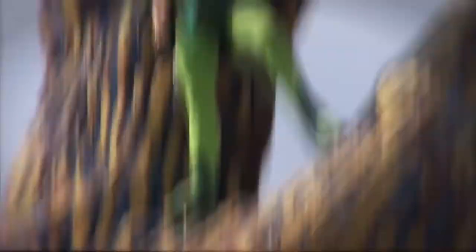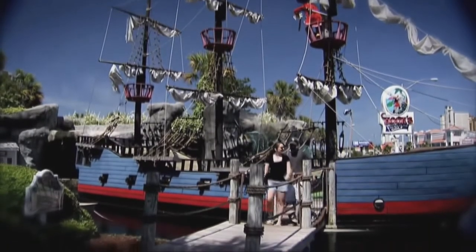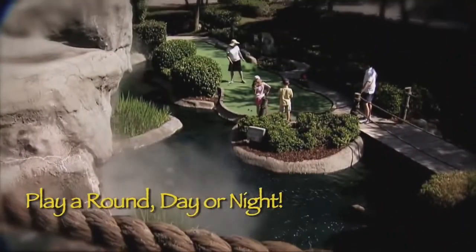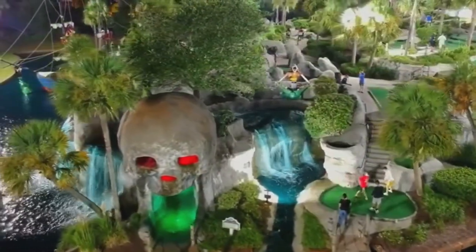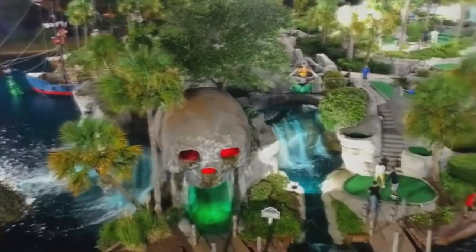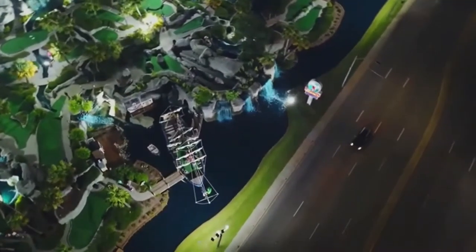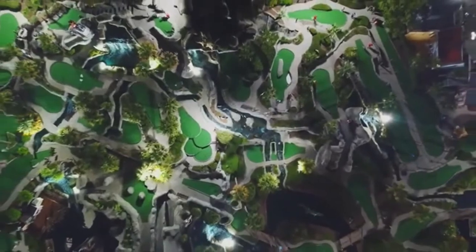At number five we have Captain Hook's Adventure Golf. Captain Hook is based off the Disney characters from Neverland — you've got Tinkerbell, Peter Pan, the Lost Boys, and Captain Hook. They have the Lost Boys course and Captain Hook's course, a pretty amazing skull cave, lots of waterfalls, and you get to go aboard Captain Hook's ship. It looks amazing at night. This is not in association with Disney, which is weird, but personally this is one of my favorites — I think I've played it about nine times.